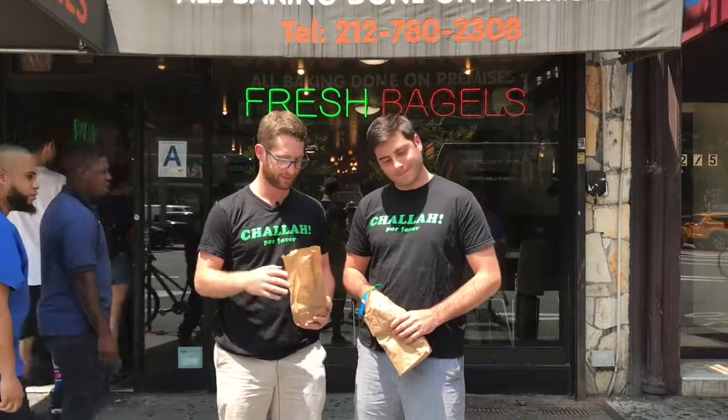Full disclosure, we have tried this place before. We know what the deal is, but had to come back. TJ, welcome to the show. Thank you very much. Happy to be here — let's get to eating this bagel. Let's do it.